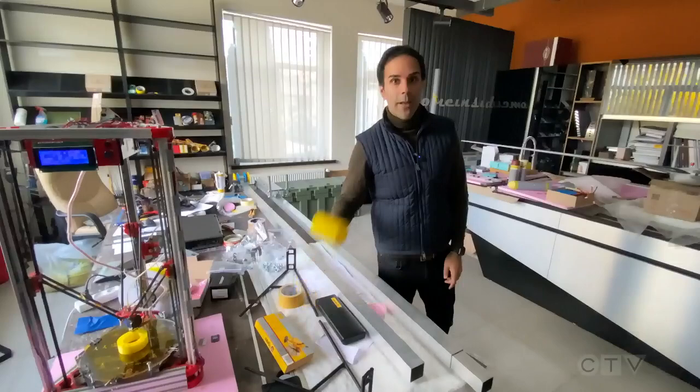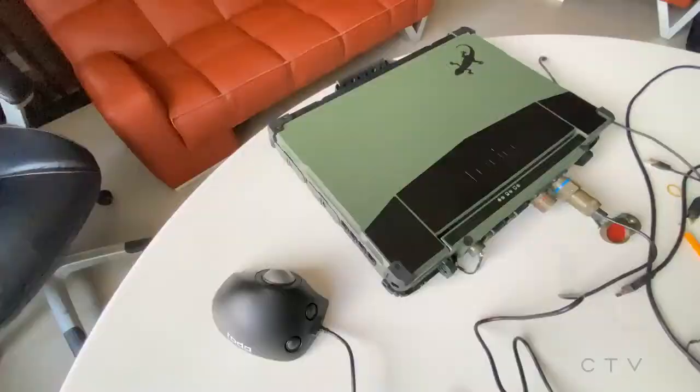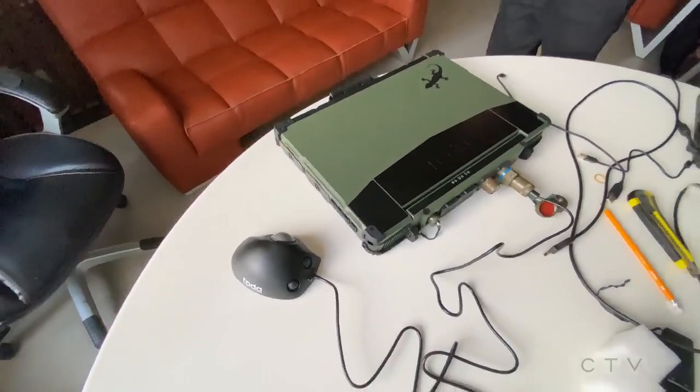Now, the brain of this drone is actually right over there. Here it is — it's a military-grade computer, and all of the inputs, where the drone is supposed to fly, how high, how quickly, and exactly what that pinpoint target is — all of that information is put into this computer with the help of a drone pilot.